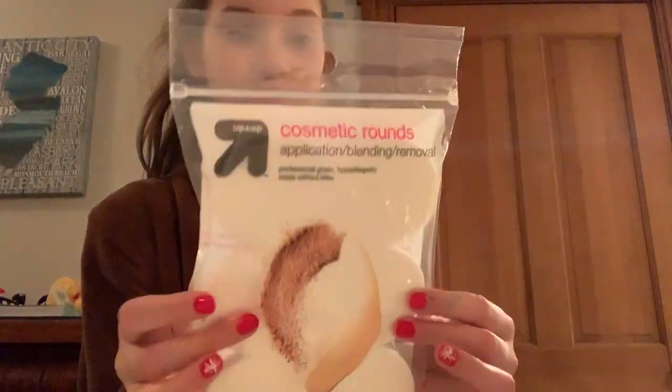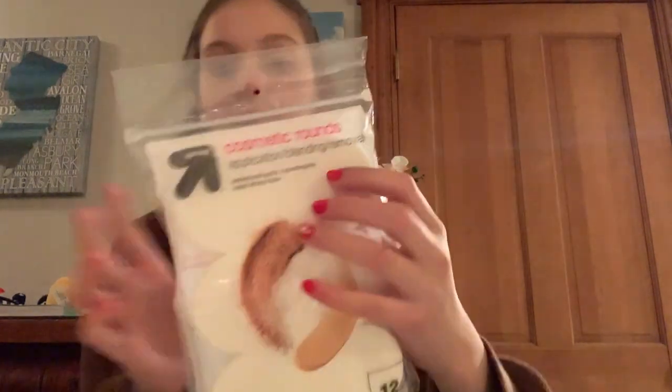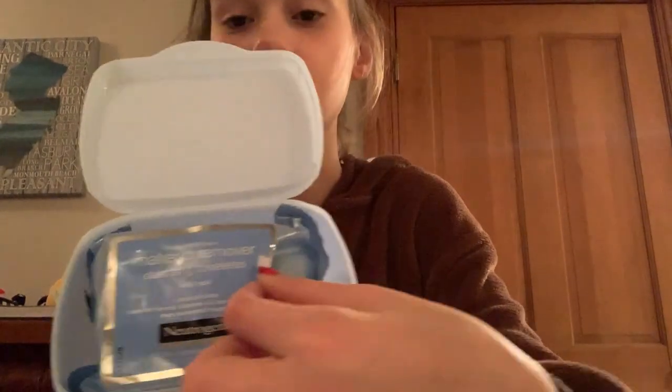I also got these sponges for makeup - there are a lot of them. I got a lot of makeup wipes too - I got this Neutrogena case that kind of looks like baby wipes, but there's a bag of makeup wipes inside and I just keep them in the case.